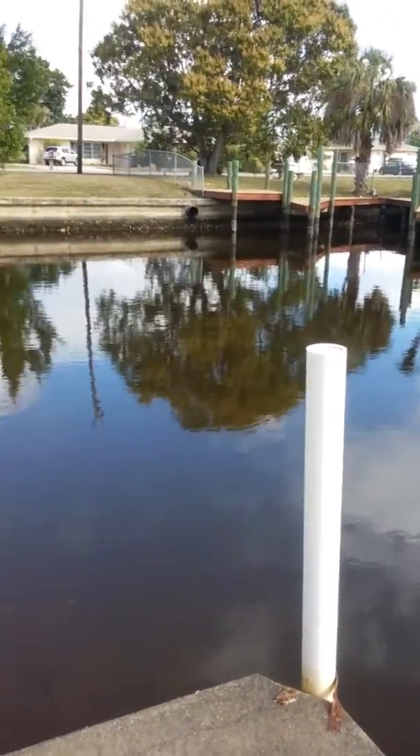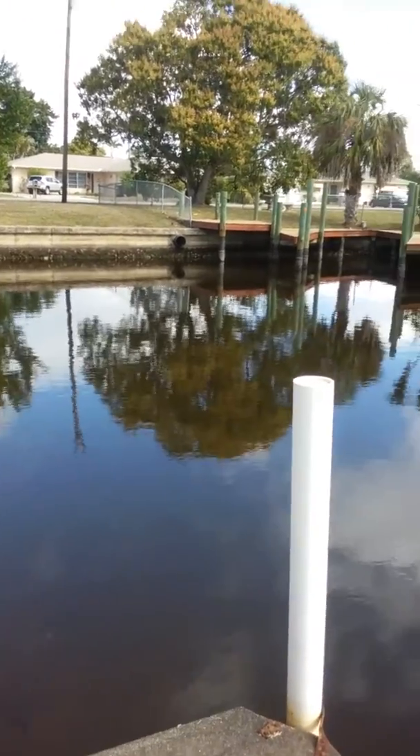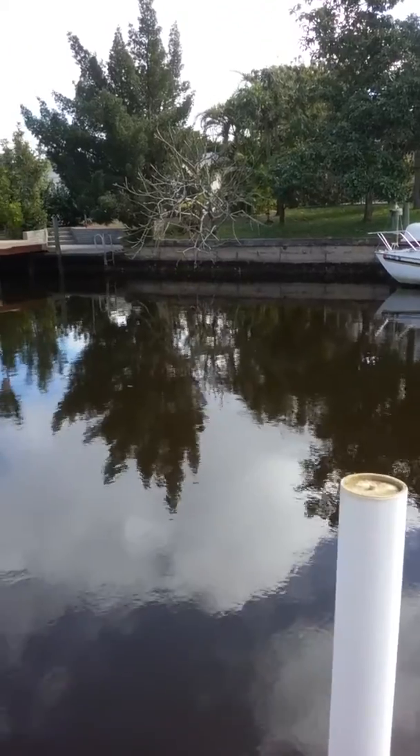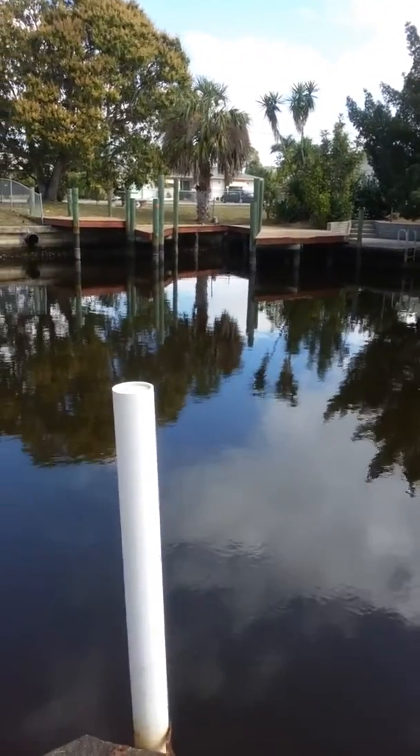This is a nice house, nice location. The canal is a little bit wider here, so when you come down towards the end you've got plenty of room to turn your boat around to get into your slip.